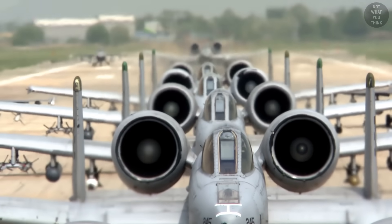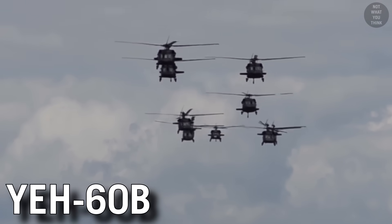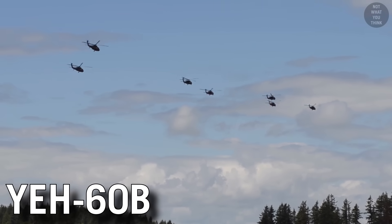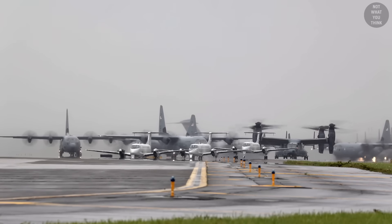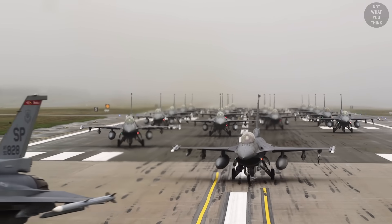For example, the letter A designates an attack aircraft, like the notorious A-10 Warthog. But what kind of aircraft is YEH-60B? That designation looks a bit overwhelming. But once we fly together through the alphabet and land the designation system, you'll be able to decipher the mission of all U.S. military aircraft based on those letters pretty accurately.